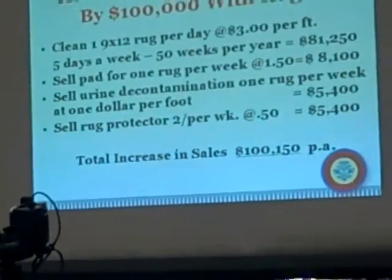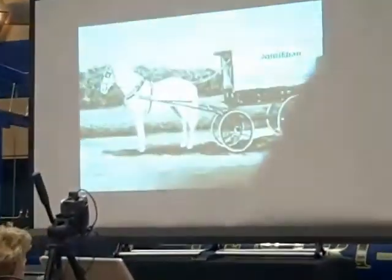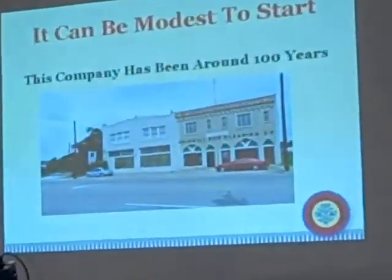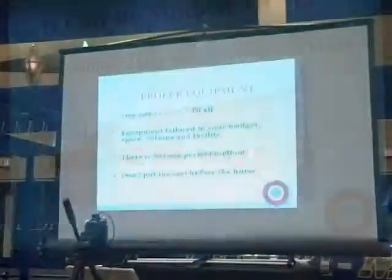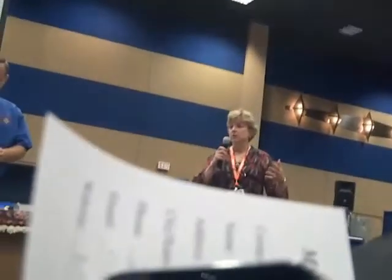Sell a little rug protector a couple of times a week at $0.50 a square foot. You have to have that visible of a rug plant on a main floor; you want to make sure that it works in your budget. The Master Rug Cleaner program shows you all different ways to do things. We don't try to sell any particular system so that when you see all these systems, you can go back to your facility and say, 'Okay, that will work for me, and that will work for me, but that won't.' It's good to go and see it all in action and then decide what's going to work well for you.